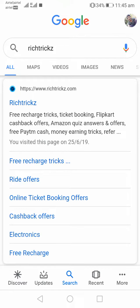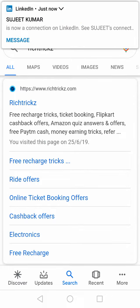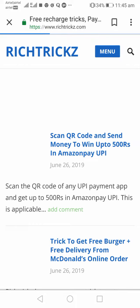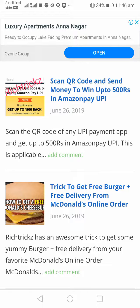Hello Rich Trick viewers, thank you for visiting the Rich Trick YouTube channel. This is my blog which I'm going to update daily regarding offers. If you just click on 'Rich Tricks' in the Google search bar, you will get RichTrick.com in the first place. Click on that and you will be directed to my blog. You can get a lot of offers here daily, and all the offers are genuine — we are going to add proof pics as well.